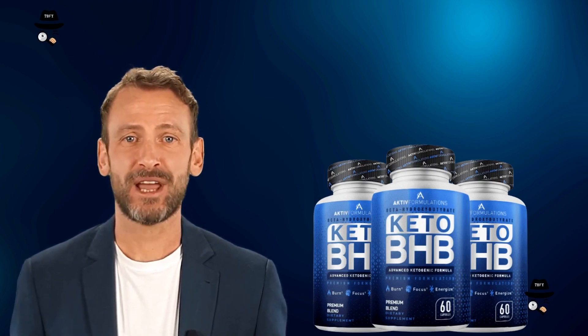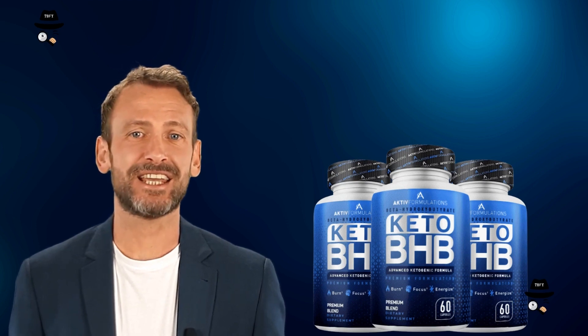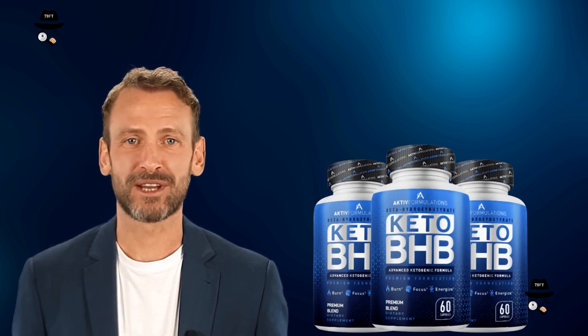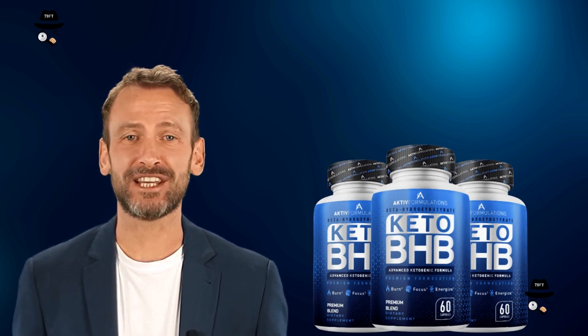Keto BHP, also known as Ketomax, is a ketogenic dietary supplement made by Nutriana. However, it should not be confused with the Keto BHP real pill that became famous on the TV show Shark Tank.